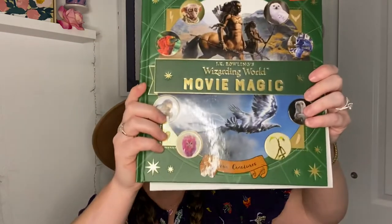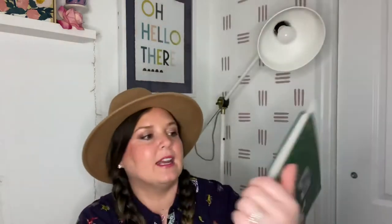Next up is another Harry Potter — it's JK Rowling's Wizarding World Movie Magic. It was $29.99 and I got it for $4.99 — how amazing is that?